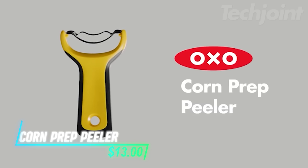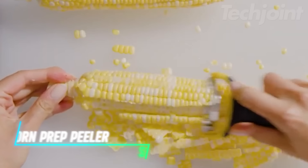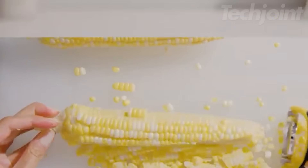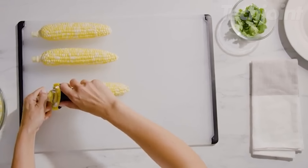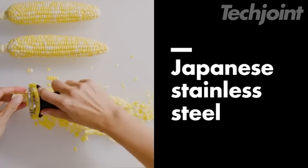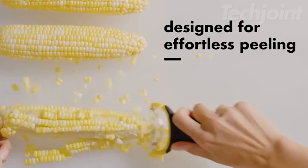This is a corn prep peeler that makes removing kernels from the cob quick and easy. Its compact Y-shaped design fits comfortably in your hand and works well with different grips. The sharp Japanese stainless steel blades are durable and resistant to rust, and the non-slip handle ensures a secure grip while you work.